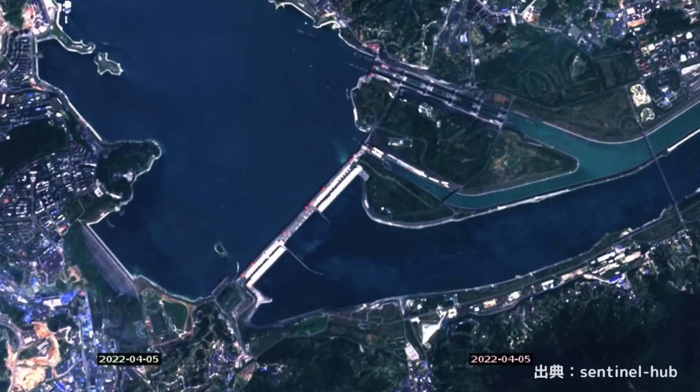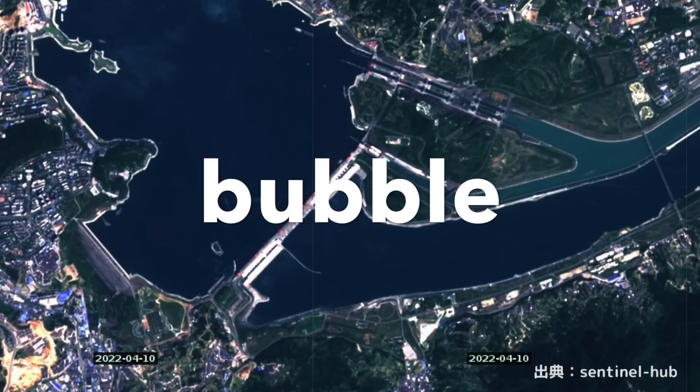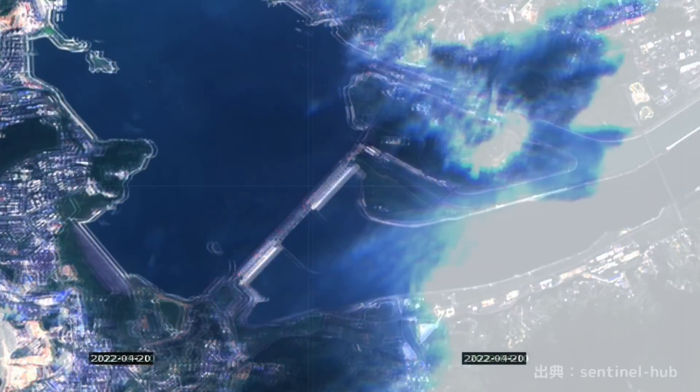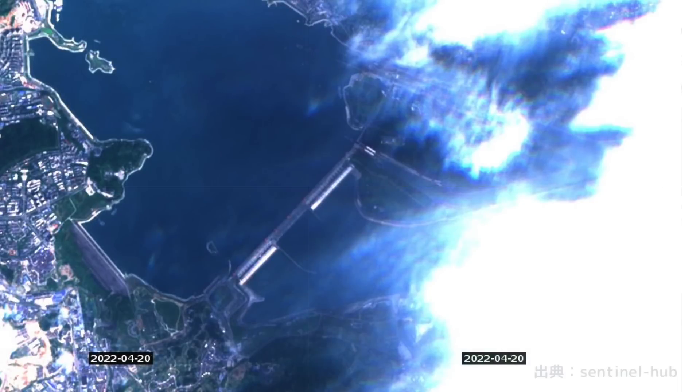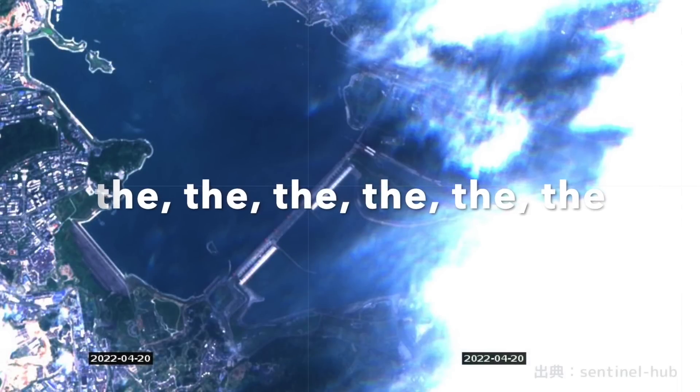Checking the satellite image of Sentinel — currently the live camera is not open to the public, so only satellite images can directly check the site. First is April 5: bubbles can be seen at the central discharge gate, discharged in parallel with the power generation facility gate. Next is April 10: you can't see the bubbles from the central discharge gate — it is only the power generation gate. And on April 20, it is difficult to distinguish because of clouds, but you cannot see bubbles in the central discharge facility.